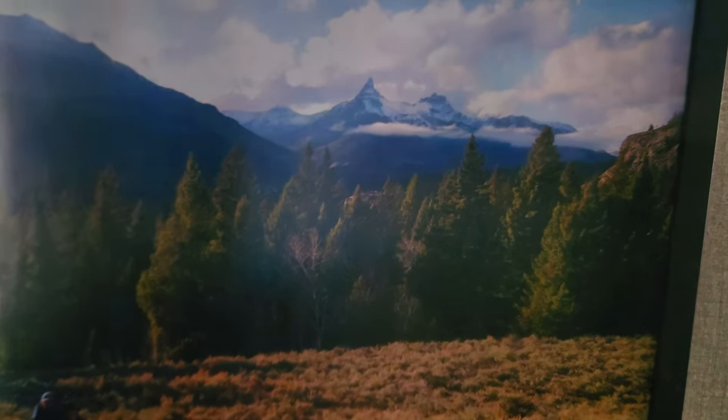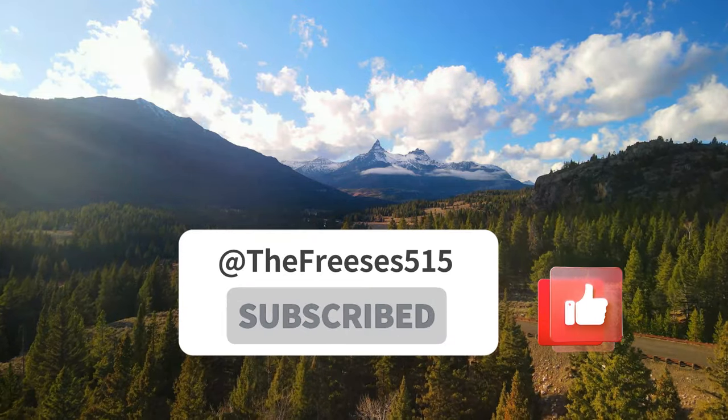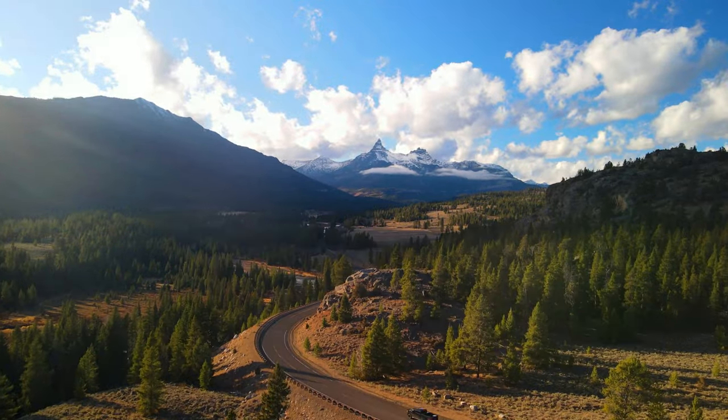If you liked this video and want to see more like it, be sure to give it a thumbs up and subscribe to the channel. Thanks for watching, and we'll see you next time.